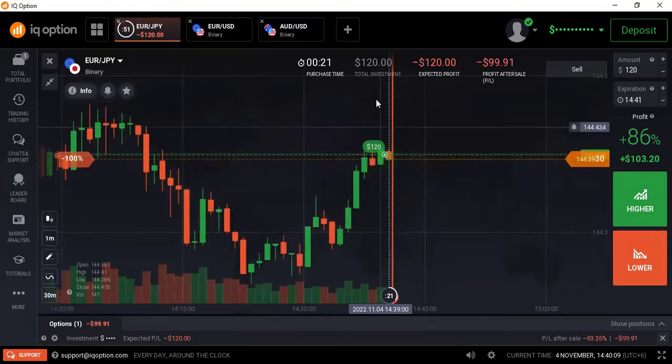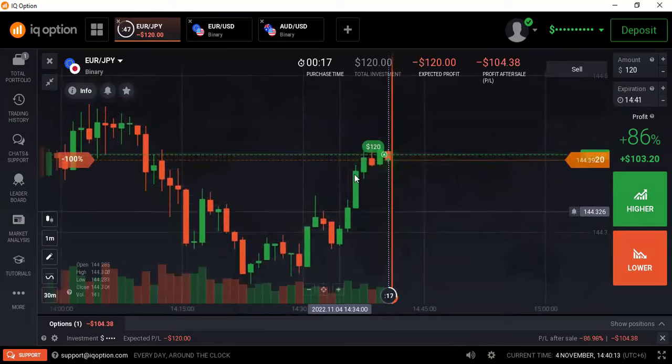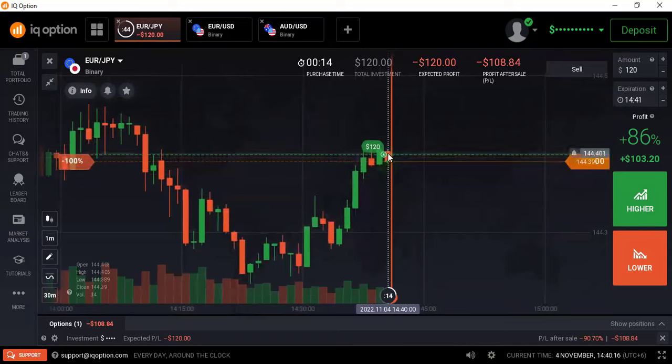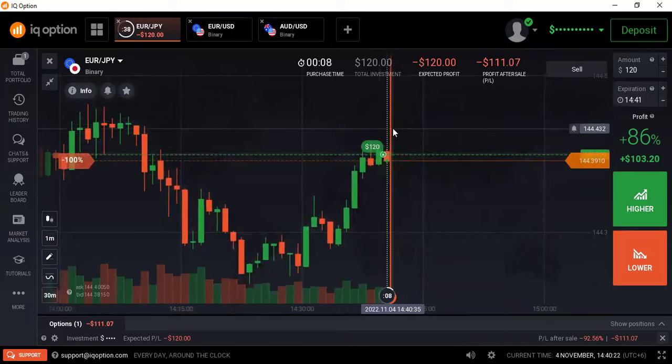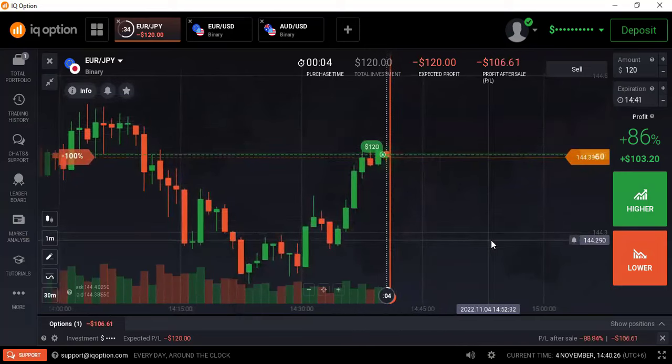It's a guaranteed sure shot trade and I must win this trade. There are so many confirmations I have taken from the market, after which I placed my trade to the upper direction. Let's see what will happen here. After winning this trade, I will explain the reason why I placed my trade to the upper direction.